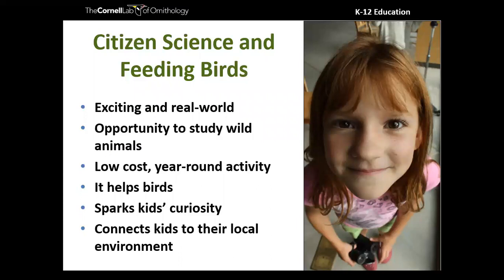Another wonderful aspect of feeding birds is that it opens the door to scientific study, including participation in citizen science projects. This combination of citizen science and feeding birds provides exciting real-world opportunities to study wild animals while doing authentic science. It can be a relatively low-cost activity, you can do it year round, and it helps birds while sparking the curiosity of your students.